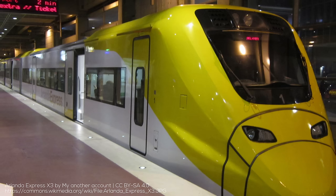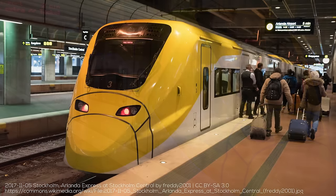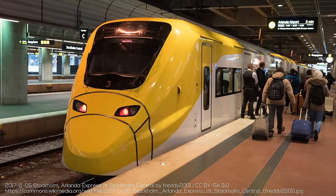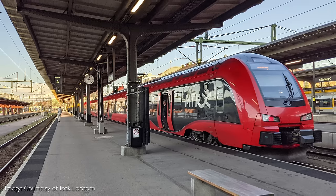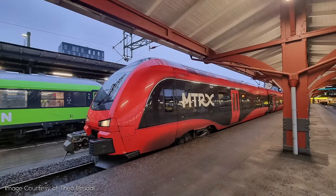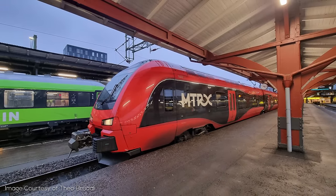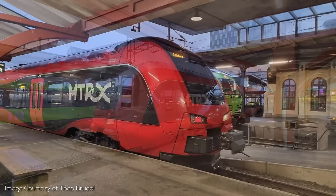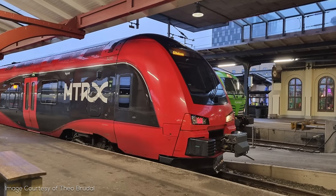The X3 trains, which operate on Stockholm's Arlanda Airport Express Arlanda Link, also deserve a mention, as they are also capable of 200 kmh operations. The trains are manufactured by Alstom as part of the Coradia family. Also in the category of X-name trains is the X74, which is a Stadler Flirt, similar to those used in Norway, which are actually operated open access in the country by MTR — which shows that company's incredible reach. The trains have a very nice livery and are 200 kmh capable, and MTR actually advertises them as not causing motion sickness compared to the tilting X2000s.